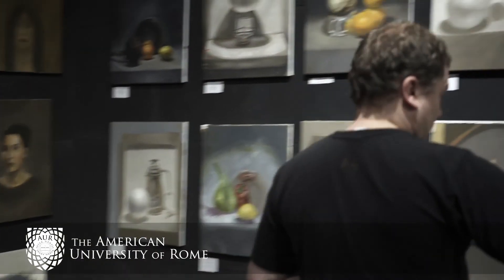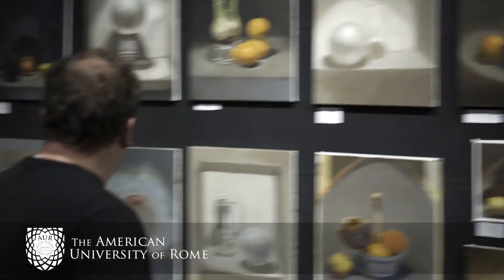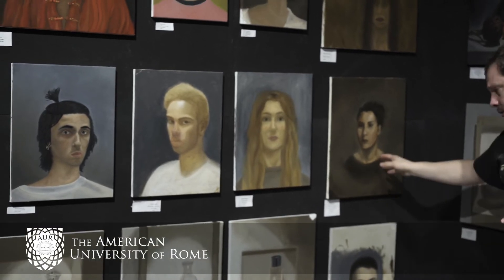She also worked on a still life that she did at home, which I was quite pleased with. And then, of course, we worked with Ariana, a model in the studio, and that was her effort. Fantastic.